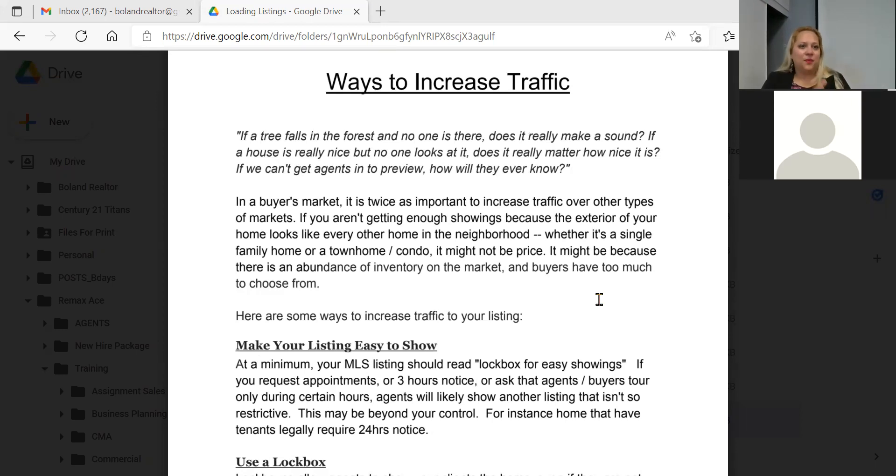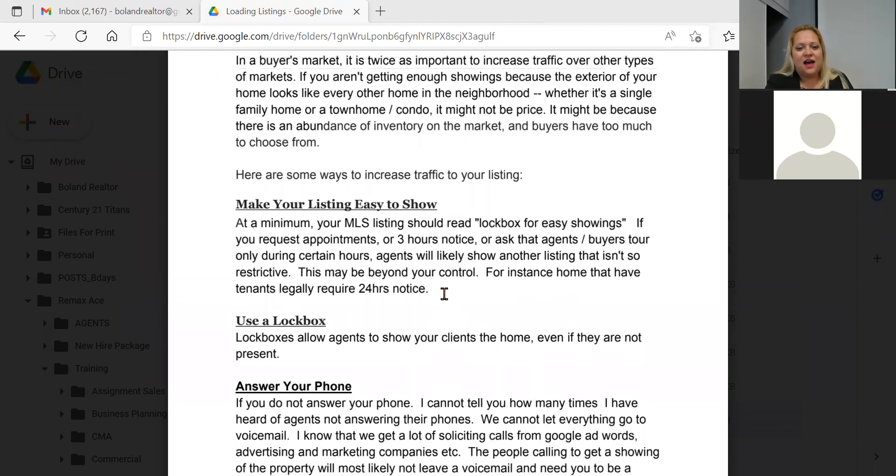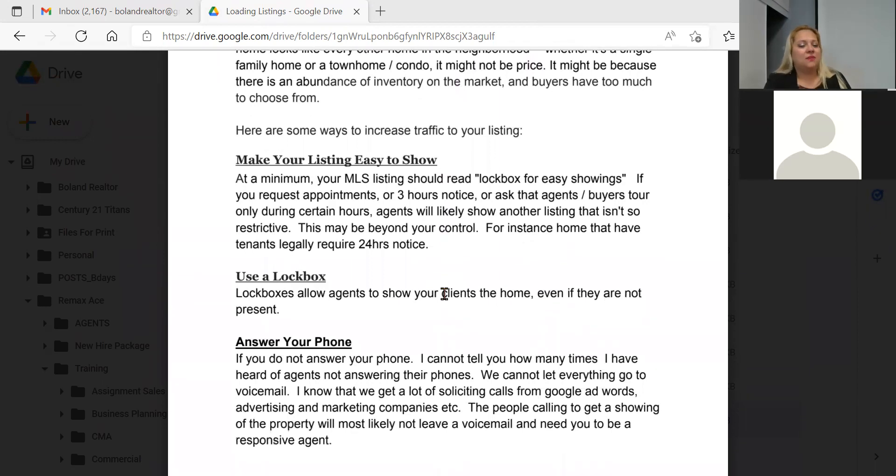You definitely want to compare and use your pricing strategy accordingly. The next big thing is making your listing easy to show. At minimum, the MLS listing should read 'lockbox for easy showings.' A lot of agents hate go-directs, and clients do too, because you don't have the opportunity to walk through and talk about the property freely — you're afraid to speak in front of the seller in their personal home, so showings go a lot quicker.